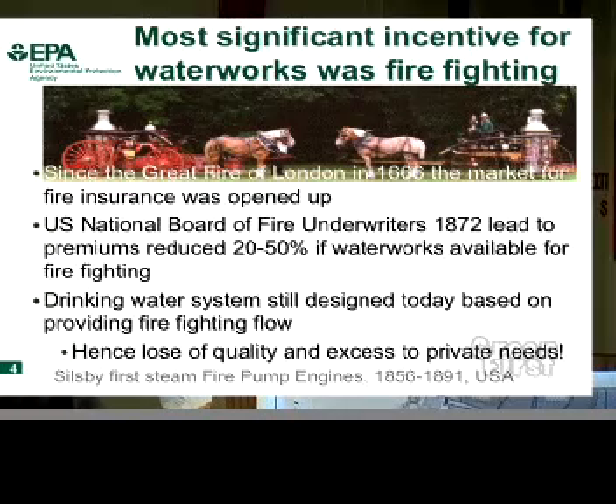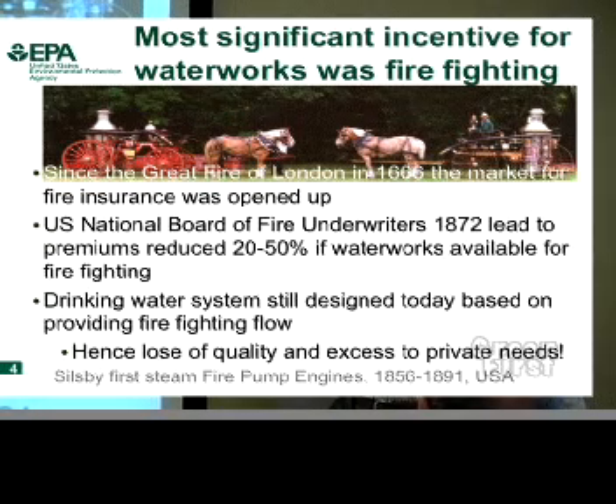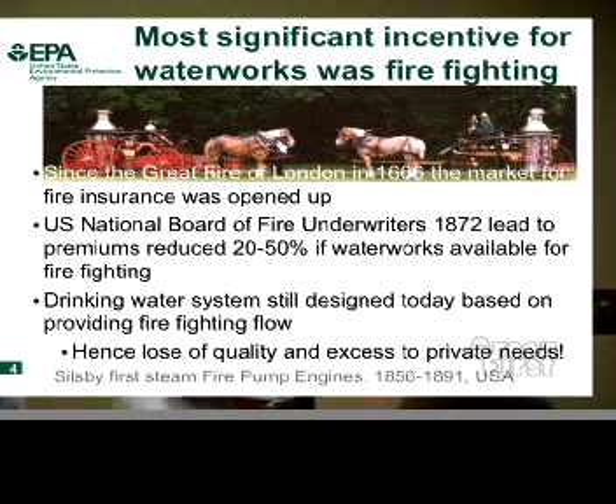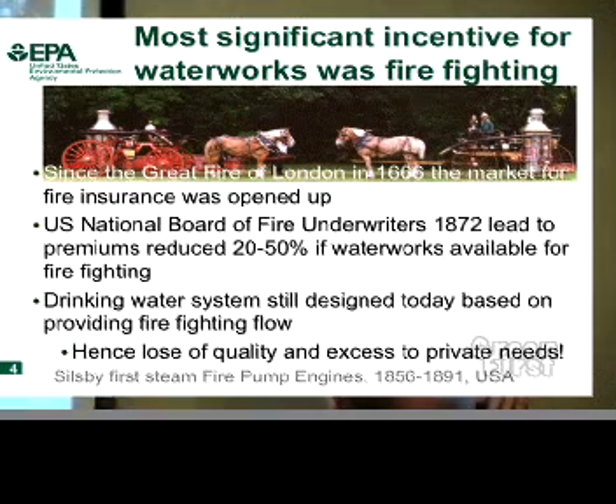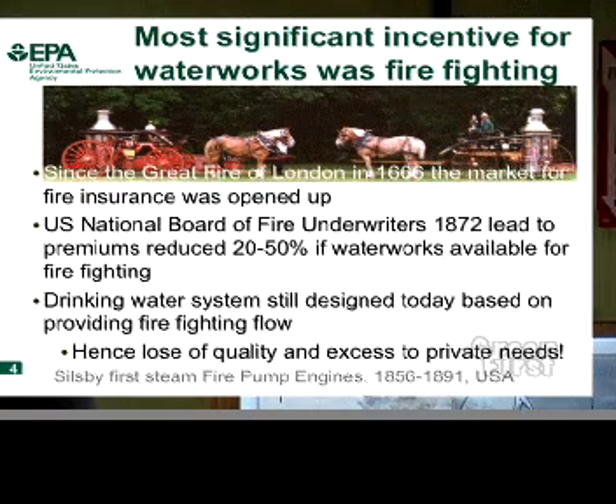I would advocate: let's not just put in a replacement sewer. How did we get here? Well, it all comes back to money. Going back to the Great Fire of London in 1666, and coming to the US, the insurance industry drove waterworks. If you had a water supply to fight fires, you got a reduction in your premiums. When the insurance industry came to this country in the 1870s, that's what drove waterworks.